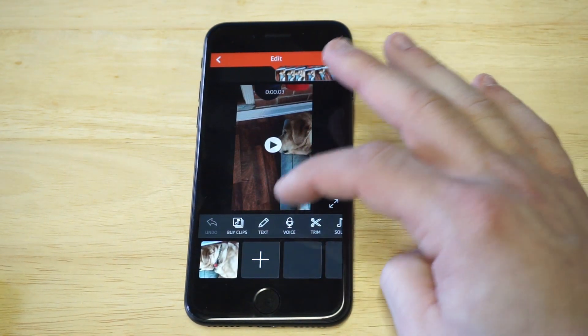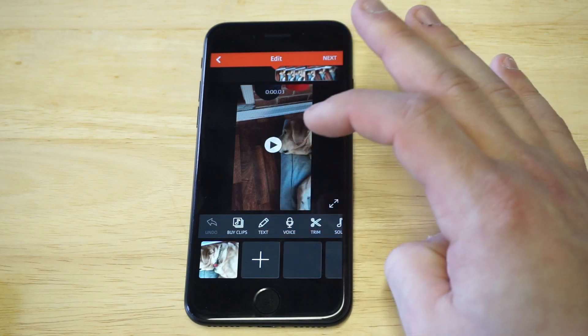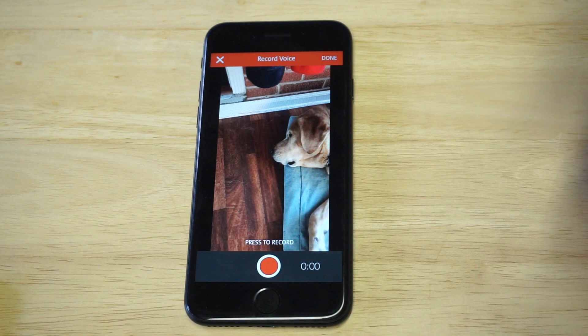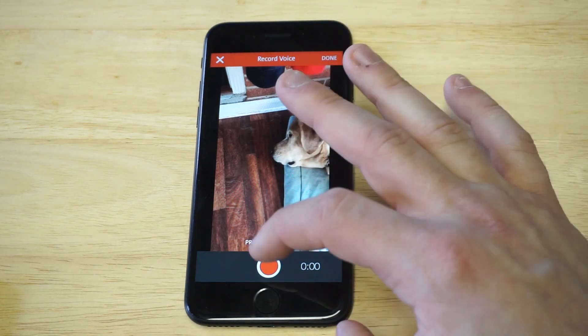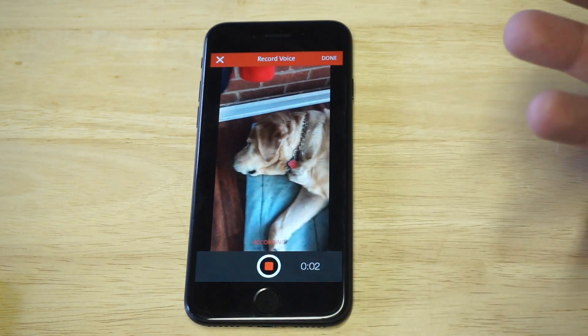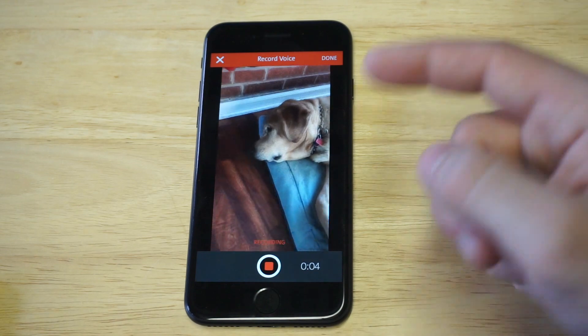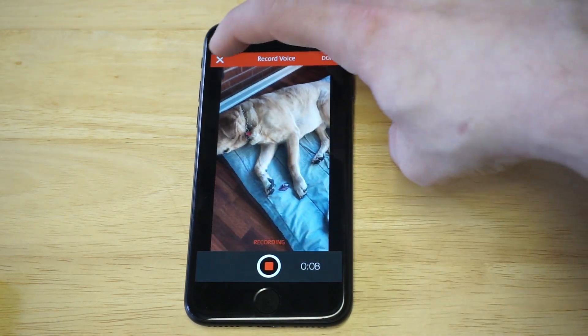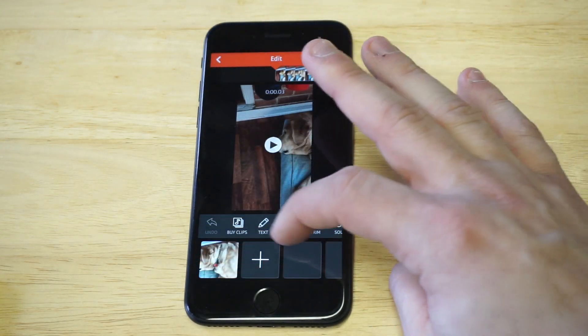One of the really awesome things you can do on here is voice record over. Let's click on the voice option. So let's say you recorded something but you weren't saying anything — when you click this, it'll start recording your voice. You can voice record over a video, which is one of the best features of this app.